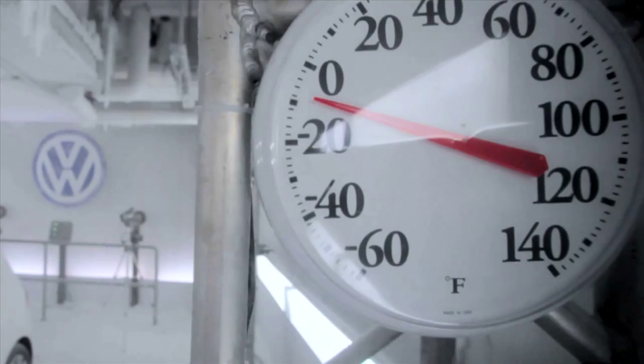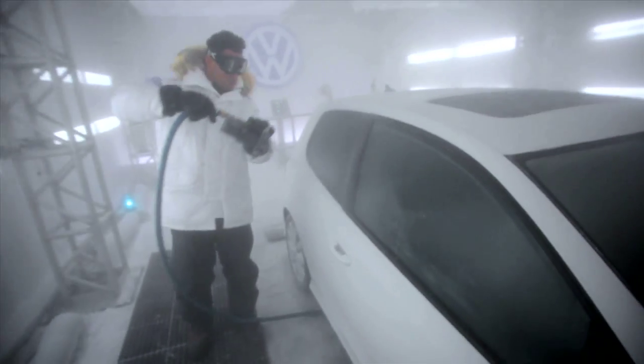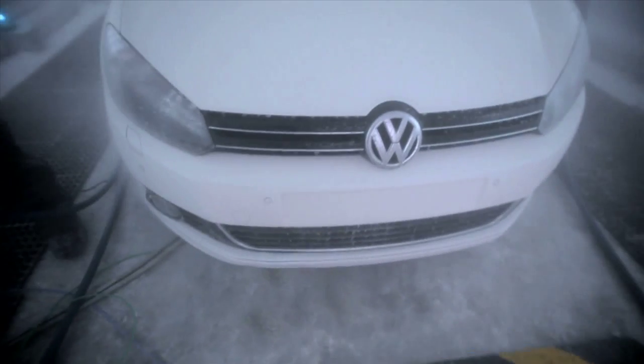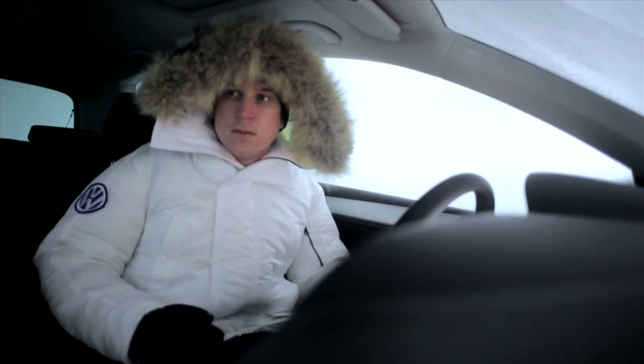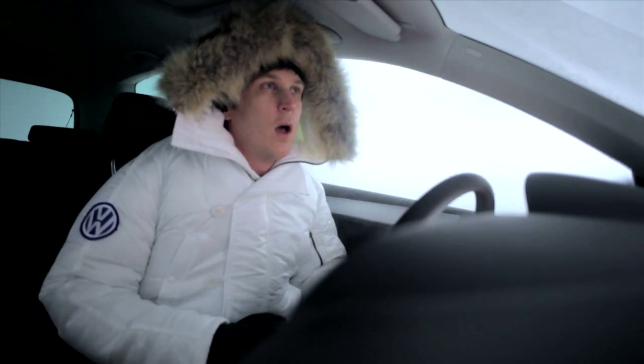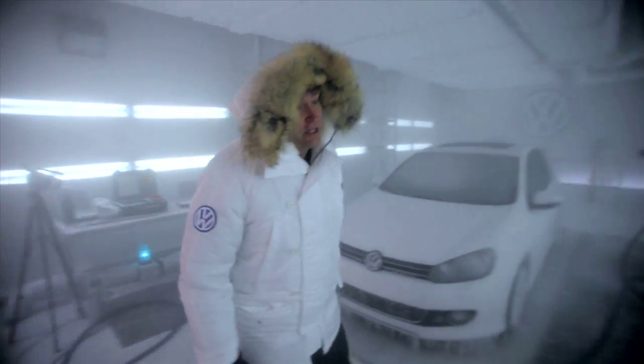Let's ice the car down. A little bit of crystallization — that's what's going to happen. It's like an icy car wash. We've got a nice sheen of ice on the car.